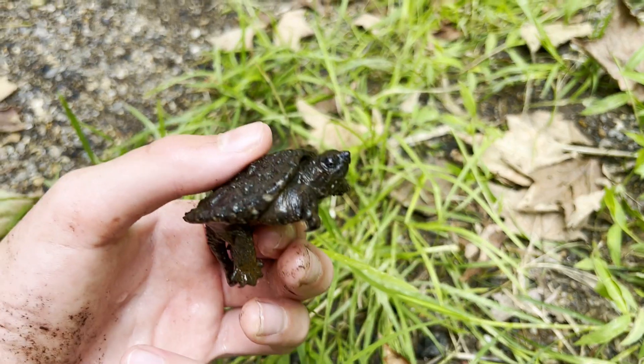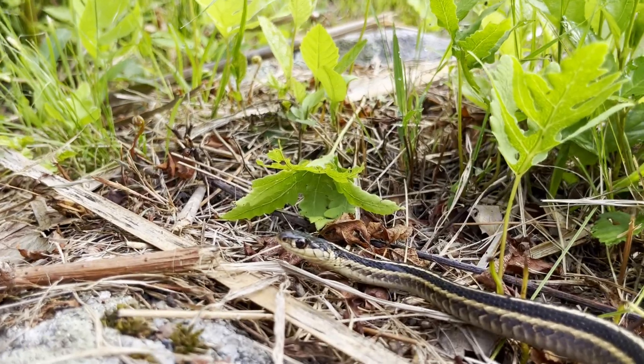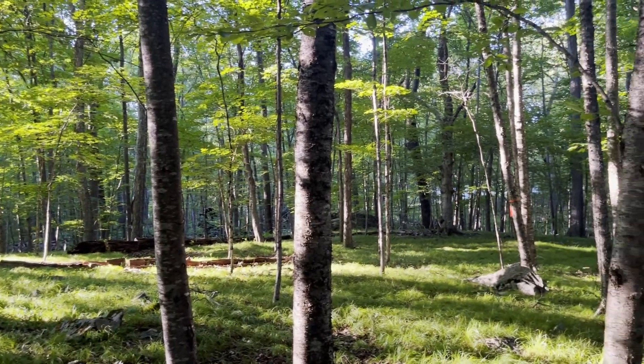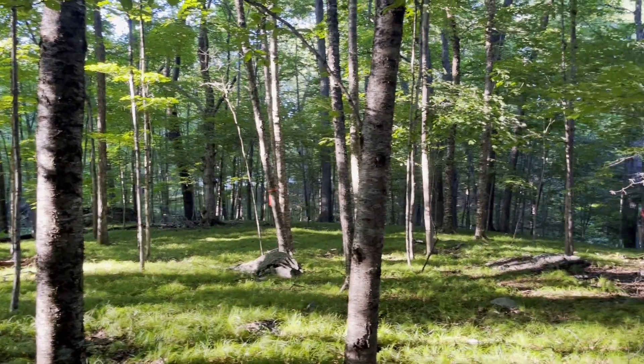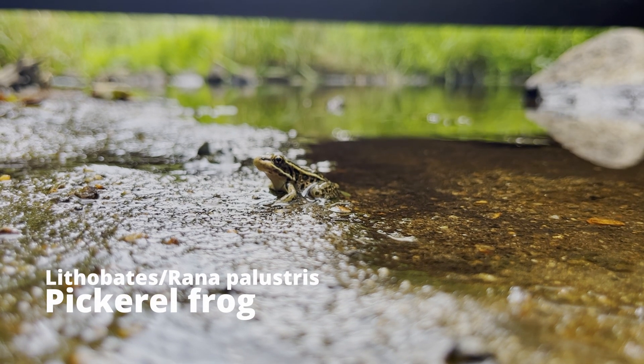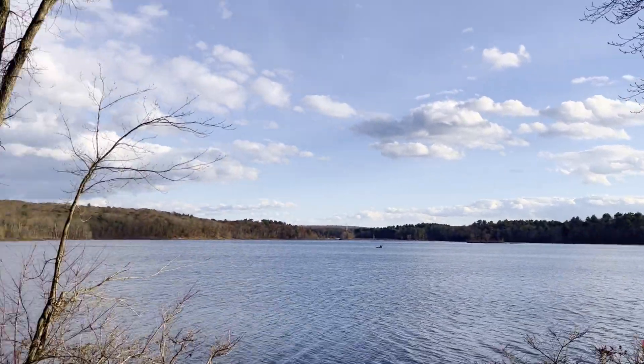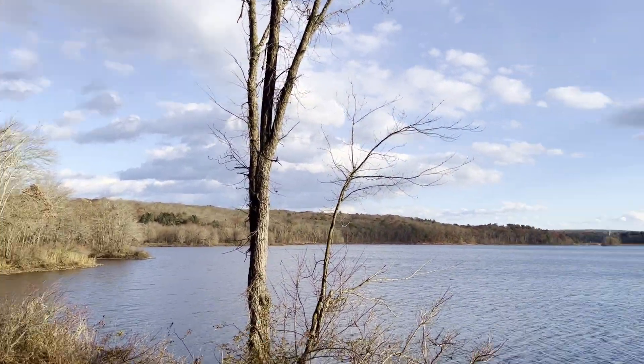These ponds are home to some of the most interesting and often overlooked reptiles and amphibians. Over the coming weeks, I will be looking for these aquatic animals close to and in the water. Animals like this pickerel frog need the water to prevent their skin from drying out. I started by walking along the banks by the water to find them basking.